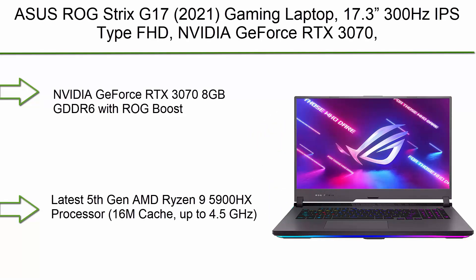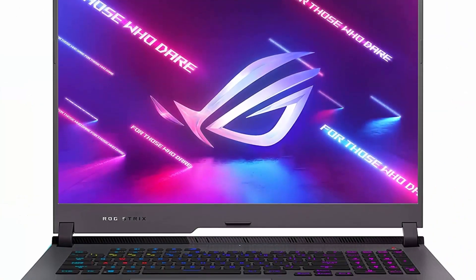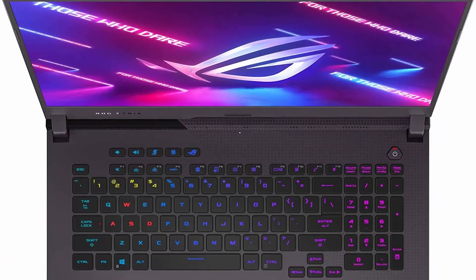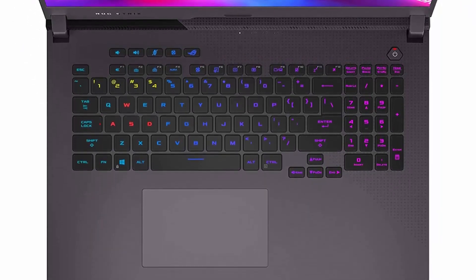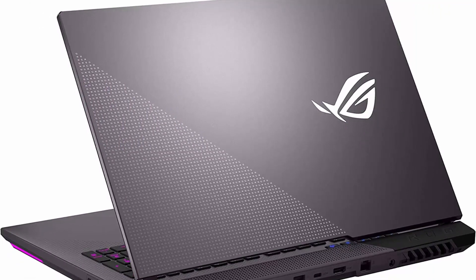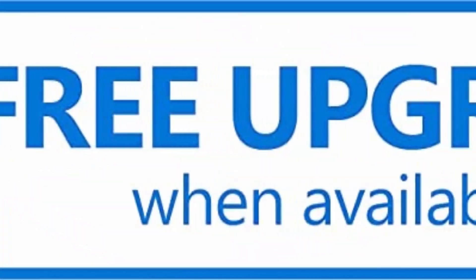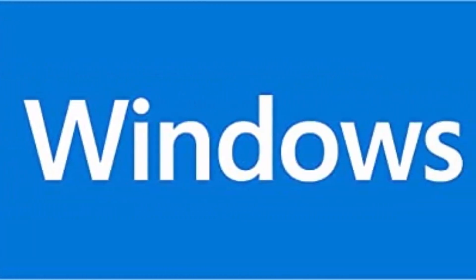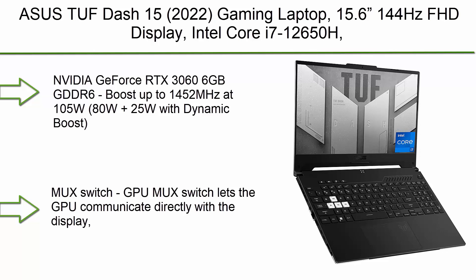Top 10: ASUS ROG Strix V17 2021 gaming laptop. 17.3-inch 300Hz IPS-type FHD display, NVIDIA GeForce RTX 3070, AMD Ryzen 9 5900HX, 16GB DDR4, 1TB PCIe NVMe SSD, RGB keyboard, Windows 10, model G713QR-ES96. Features NVIDIA GeForce RTX 3070 8GB GDDR6 with ROG Boost, latest fifth-gen AMD Ryzen 9 5000 series processor.